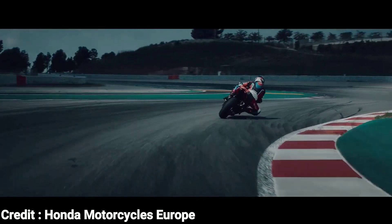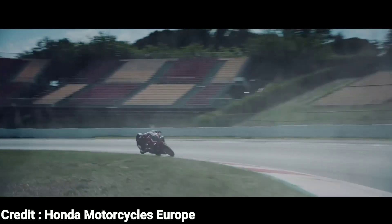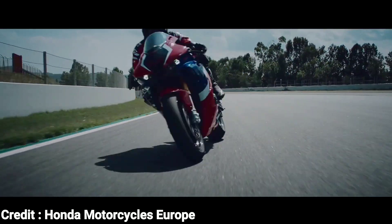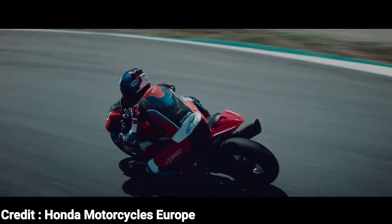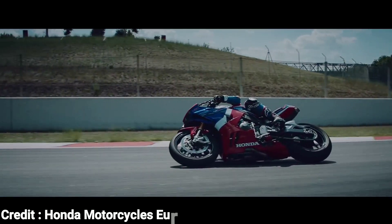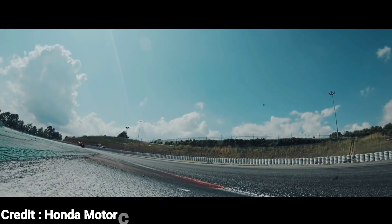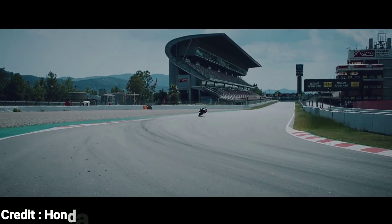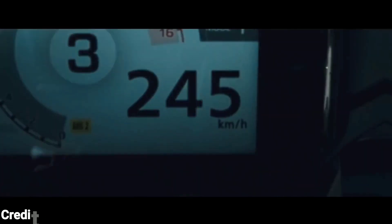From its heavily aerodynamic-influenced bodywork to its all-new powerplant, every single component is designed with the intention of achieving maximum performance. The CBR is powered by an all-new, highly over-square 999cc inline-4 engine making a staggering 215bhp at 14,500rpm and 130Nm of torque at 12,500rpm — a huge 25bhp leap from the old CBR1000RR. This bike also comes with the latest electronic aids to keep you safe while putting that power down to the ground.